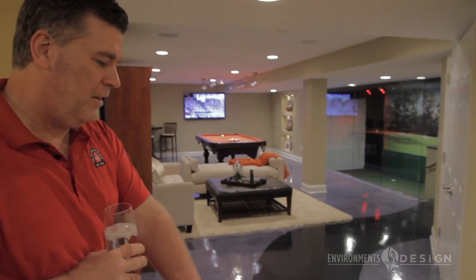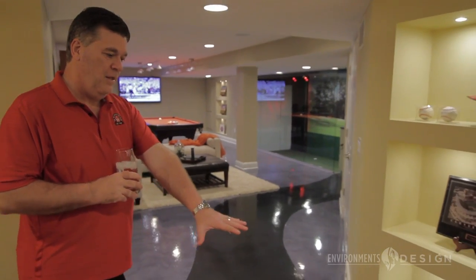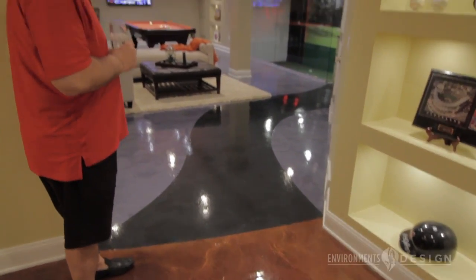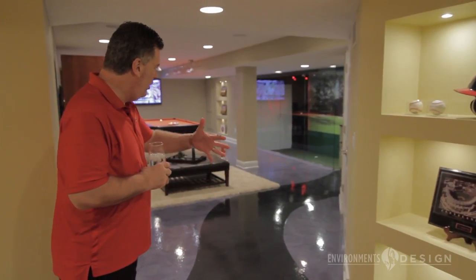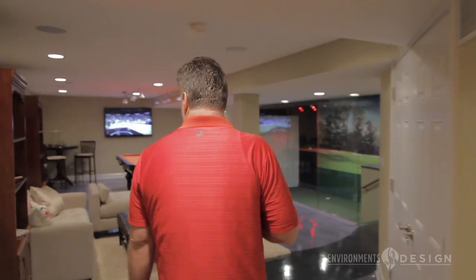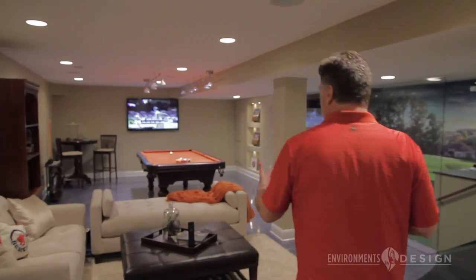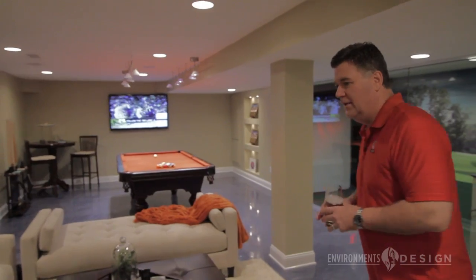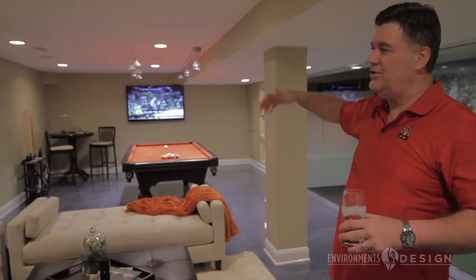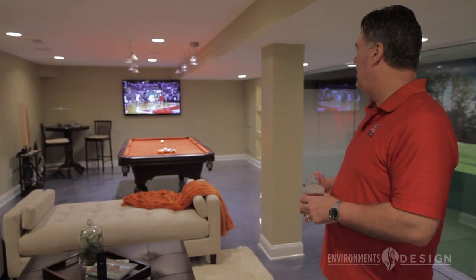We wanted to break up the decorative concrete look between the bar area and the rest of the facility. So we actually created a golf cart path from the bar to the golf simulator. As we get into the main playing room, there's a nice wide-screen TV here for watching TV in the family room area.